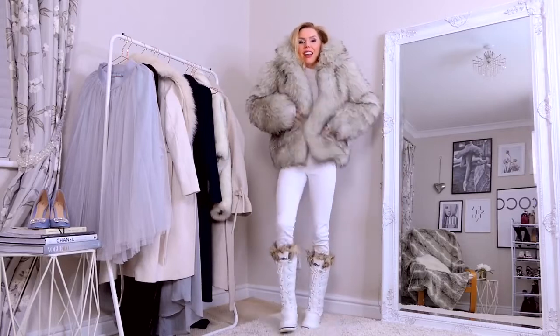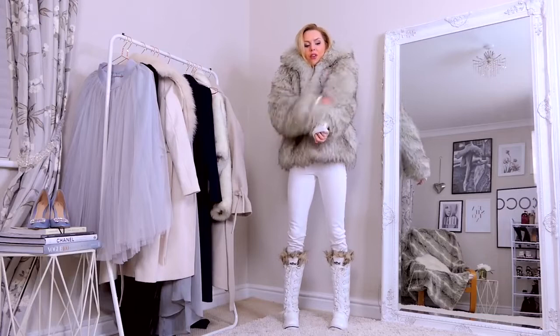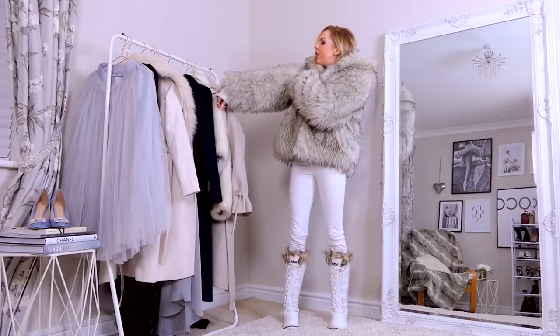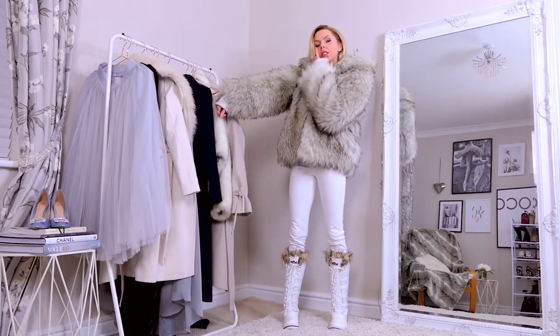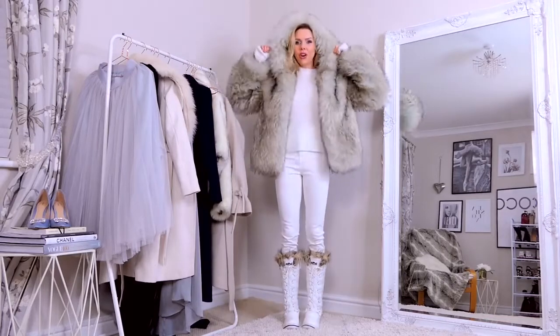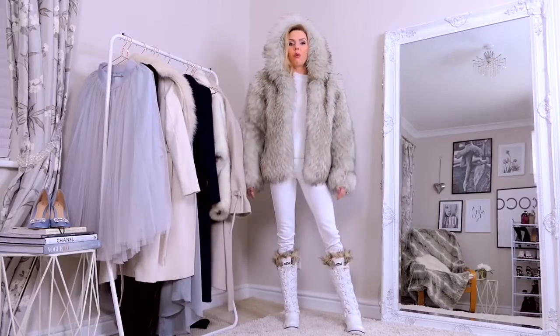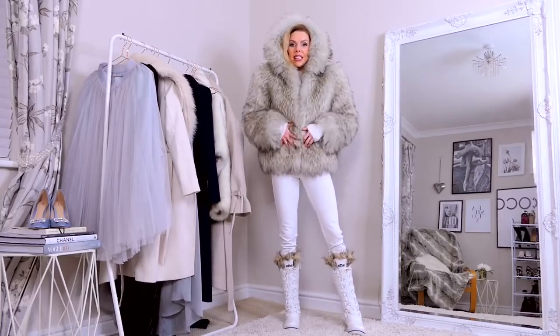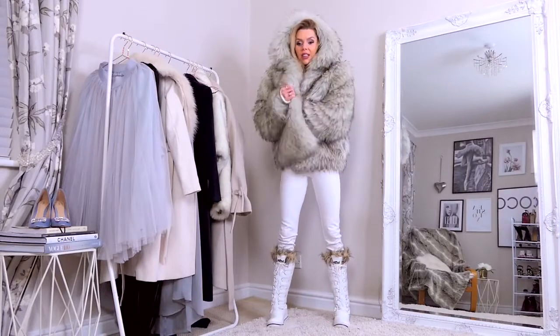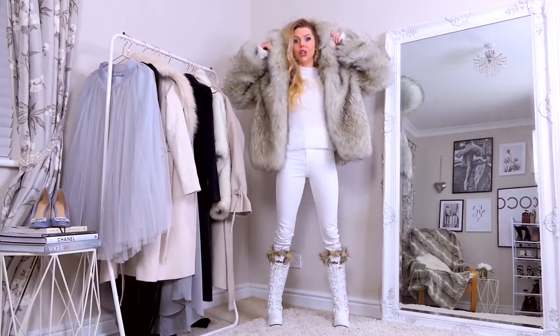It's such a gorgeous fur — I can't even explain how nice this feels. It's a really soft fur and it looks really real. The little black things on the end make it look really real, but it's faux fur. It's got a big hood, and I wore this up the mountain and I was so warm. It's a really good thickness, so thick, and it's got lining inside.